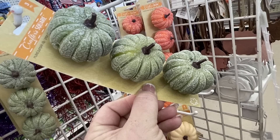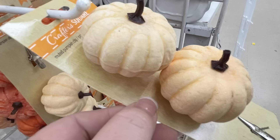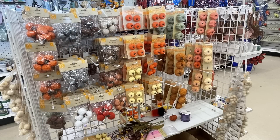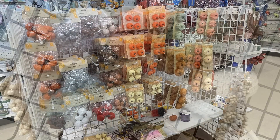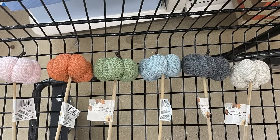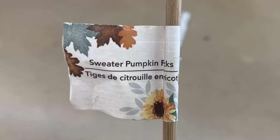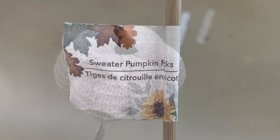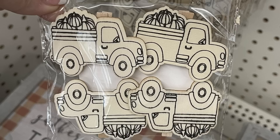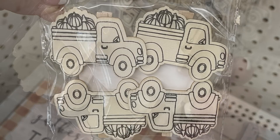As you can see, they've got tons of miniature pumpkins out in a whole bunch of different styles. I also found they've restocked the sweater pumpkins — super popular, coming in pink, orange, green, blue, gray, and off-white on a long stick that you can remove. Here's a close-up of the pink one. They also have DIY clips — the truck with pumpkins in the back, you get four of those.